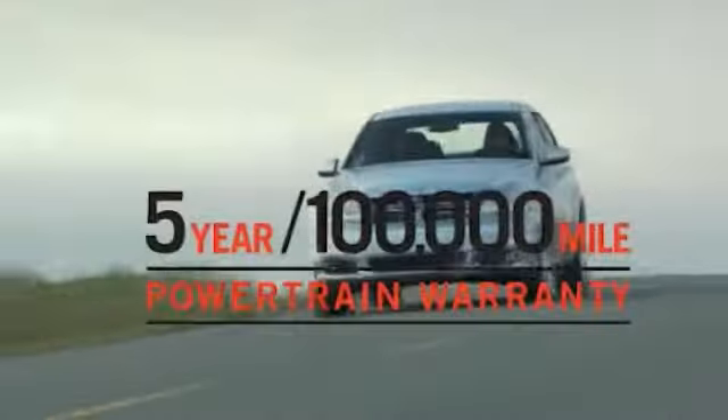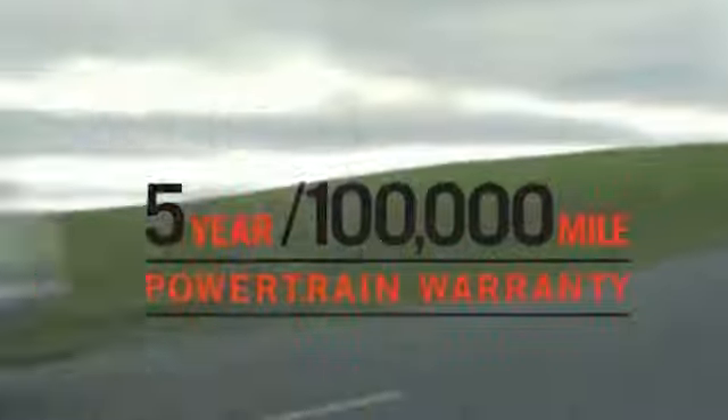The Avenger is an Insurance Institute for Highway Safety top pick, with features like electronic stability control, anti-lock brakes, multi-stage airbags, and more.